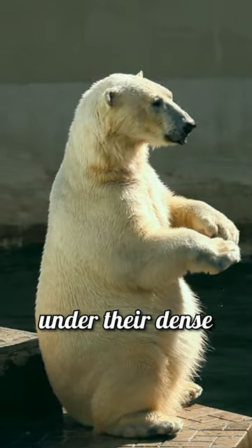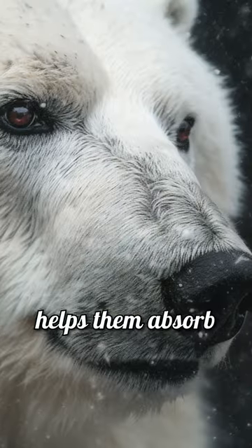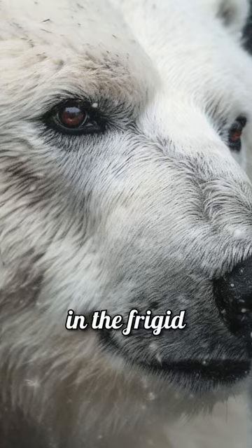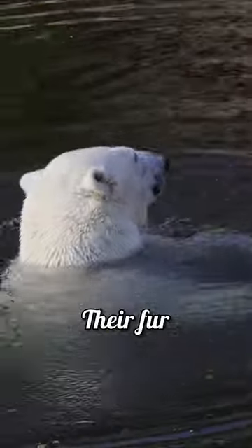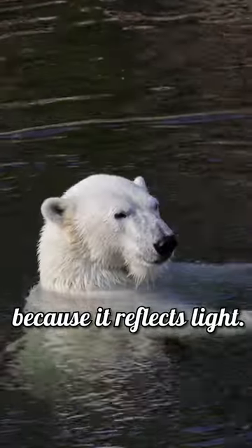Polar bears have black skin under their dense white fur. This black skin helps them absorb and retain heat from the sun, an adaptation essential for survival in the frigid arctic regions they call home. Their fur, on the other hand, is translucent and only appears white because it reflects light.